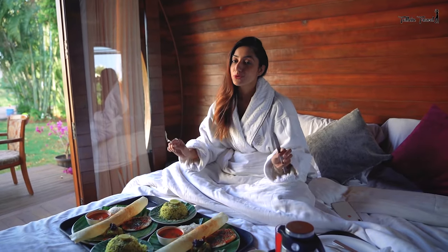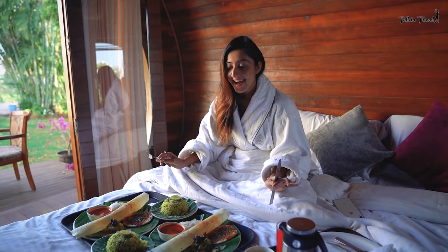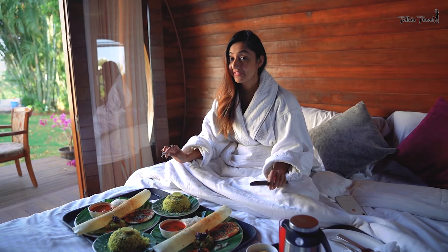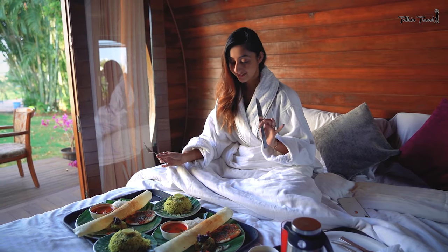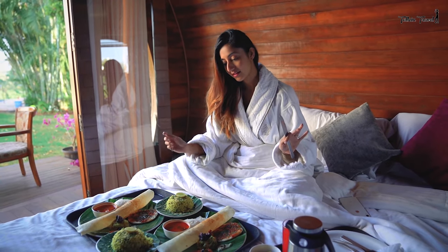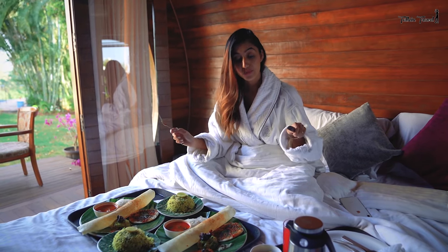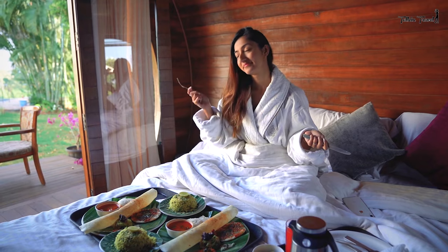There's nothing a good breakfast can't solve, and I'm not really a big breakfast person, but this is definitely making me one. I have a variety of things in front of me — there is dosa, there is poha, so many things, there's juice, there's coffee, and of course there's the gorgeous view.